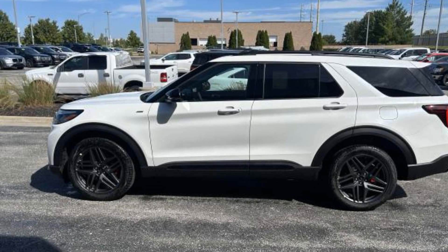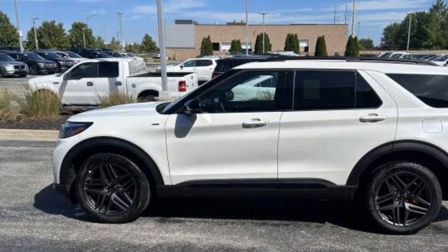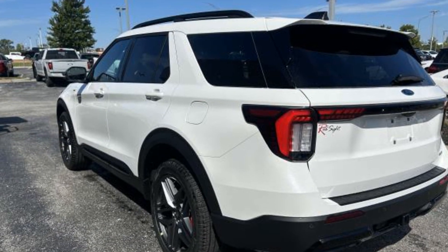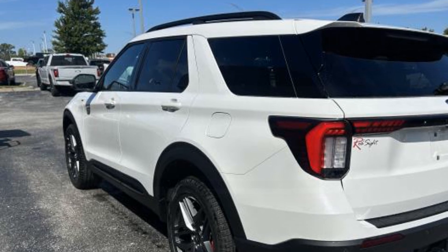2025 Ford Explorer. This SUV offers space as well as power and performance. It checks off in-demand features which offer more convenience, such as lane keeping assist and lane departure warning.